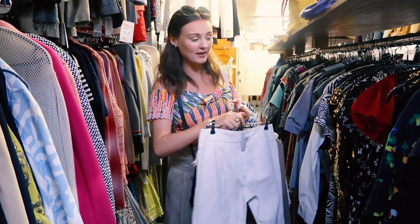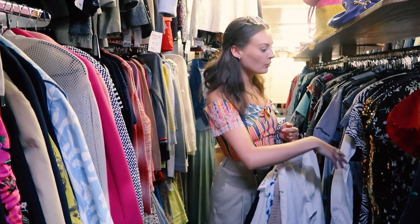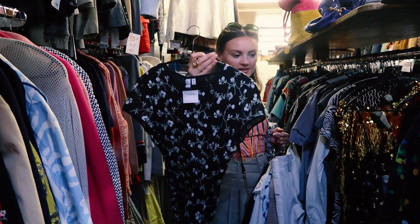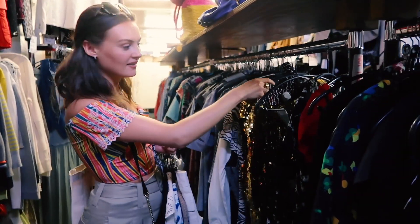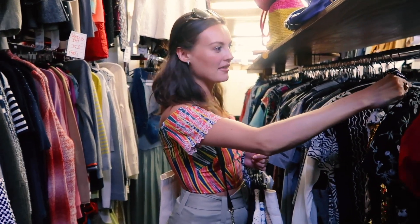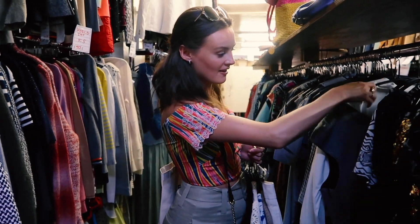There are so many amazing things in here and most of it's all designer for really good prices — so many bags and shoes. I've walked past here a million times and never thought to come in, but I feel like I could spend a whole day here. Downstairs is more high-street — loads of Zara, & Other Stories, beautiful dresses for a fraction of the price, and a lot of them are brand new with labels still in. It's incredible — most people would walk past and not know this is here.